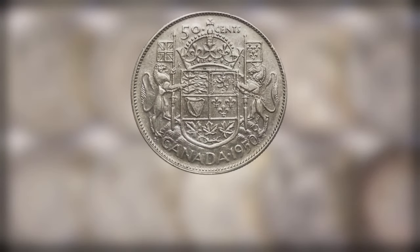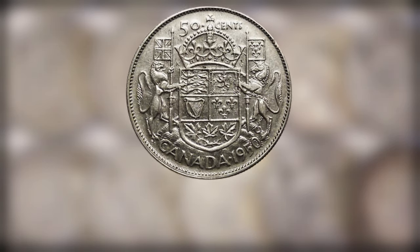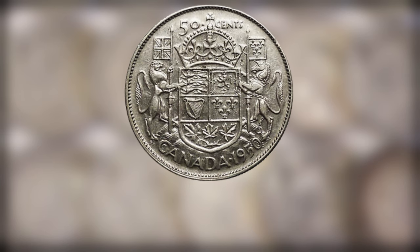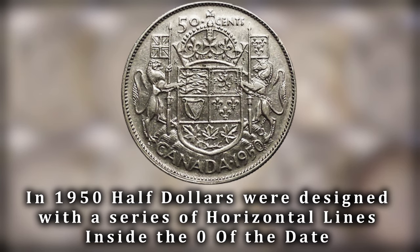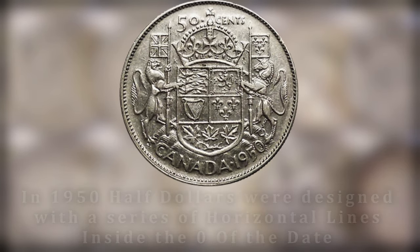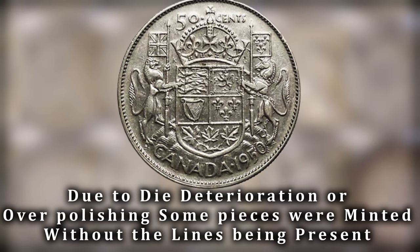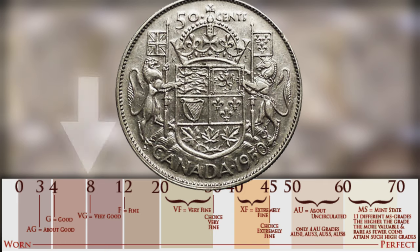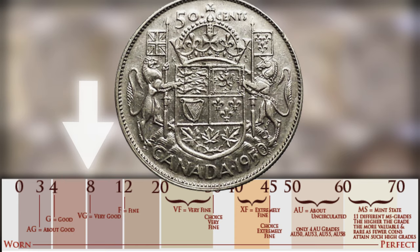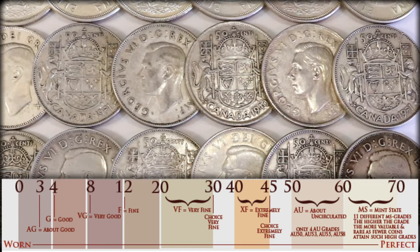Last but not least on this list is the 1950 no-lines-in-zero variation. In 1950 the zero was designed with a series of horizontal lines in the center, but due to over-polishing the lines were accidentally eliminated. Due to popular demand this has been attributed by many in the coin community as an error or variety. A VG8 at the low end of the Sheldon scale can be worth around $15, with an MS-65 example being worth anywhere from $2,300 to $2,500.